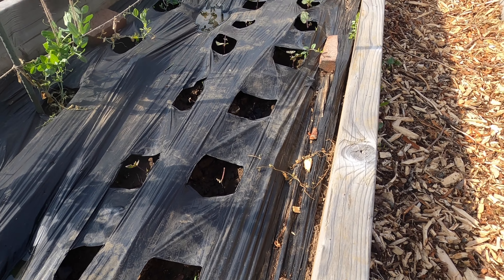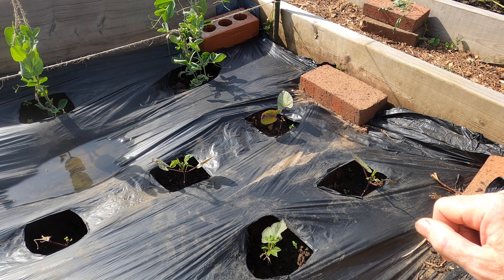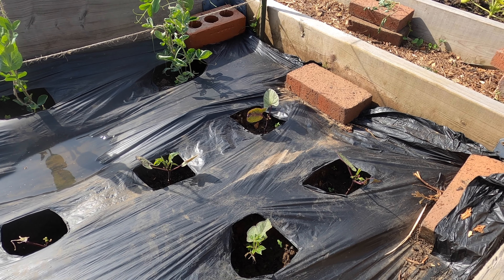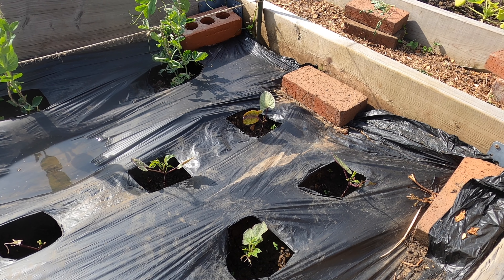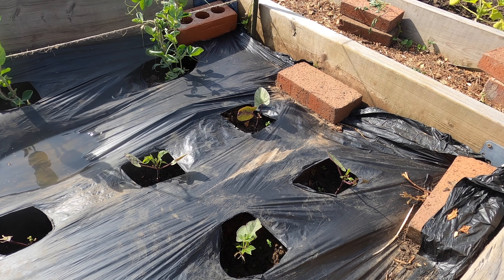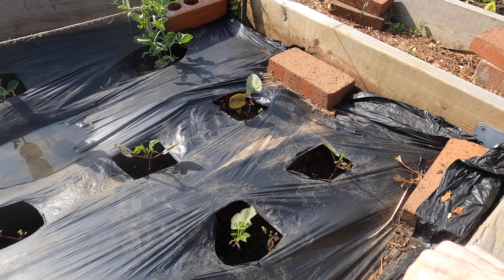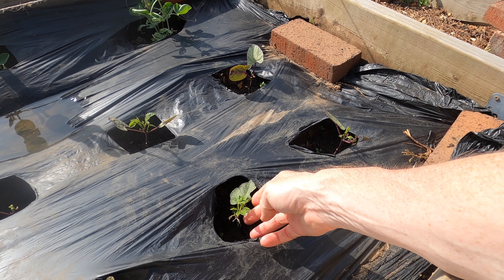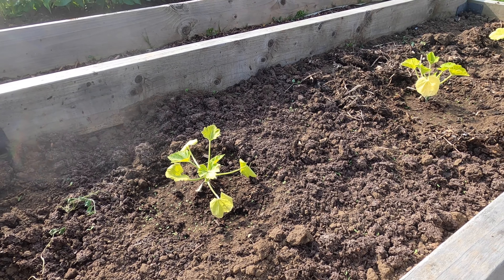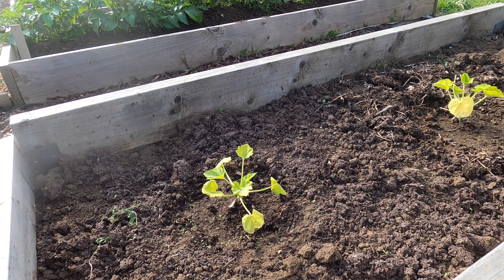In the same bed I also have dwarf French beans, which have not been a great success. Something has got to the French beans and eaten the leaves — that's happened on many of the plants across the bed. What I have found with French beans is that even though the first leaves are eaten, they soon throw up new leaves. So provided some leaves are left on the plant, it is possible they'll recover. I only need a few plants to come through, because they are really prolific in the amount of pods they produce.